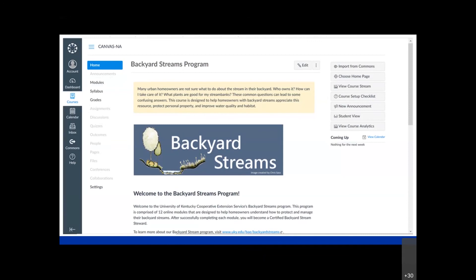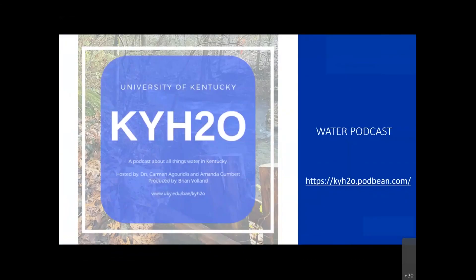You can download the transcripts and slides. Finally, I want to point you to our water podcast, KYH2O. Carmen and I host this podcast, and we try to focus on all things water in Kentucky. We're always looking for ideas, so if you have a great topic for our podcast, please share that with us, or if you'd like to be a guest, we'd be happy to have you.